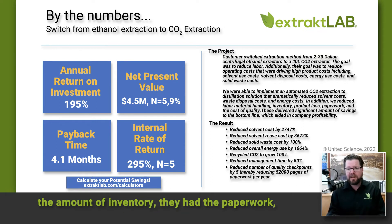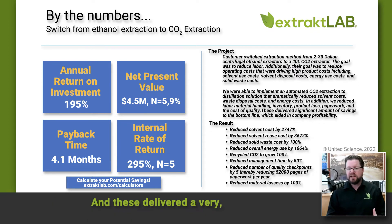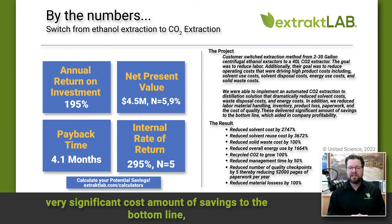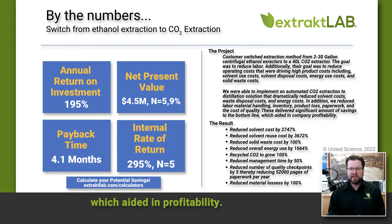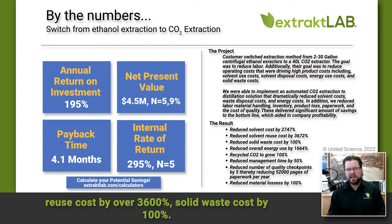We basically reduced their solvent costs, waste disposal costs, energy costs, the amount of direct labor, the amount of inventory they had, the paperwork, and also the cost of quality — which is essentially management overhead. These delivered a very significant amount of savings to the bottom line, aiding in profitability. It was an automated solution that reduced solvent costs by over 2,700% and reuse costs by over 3,600%.